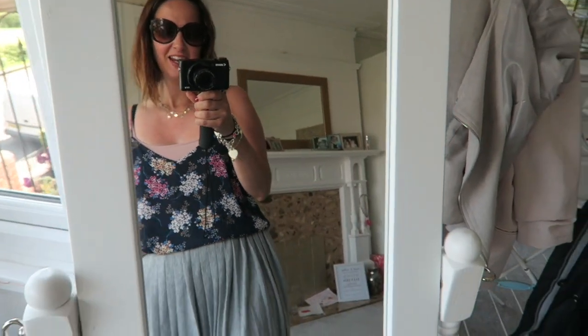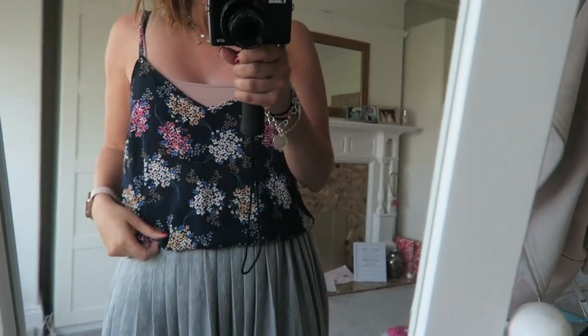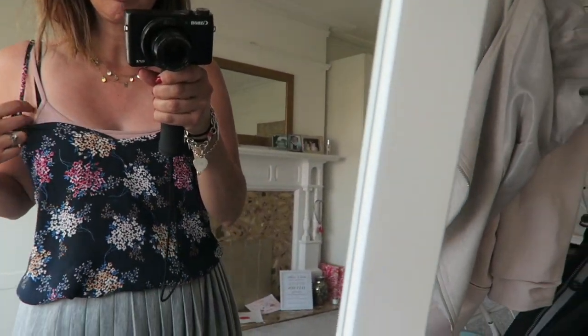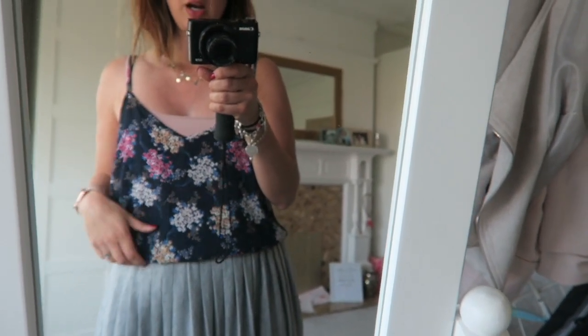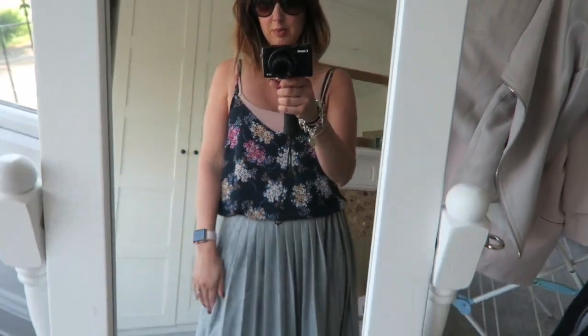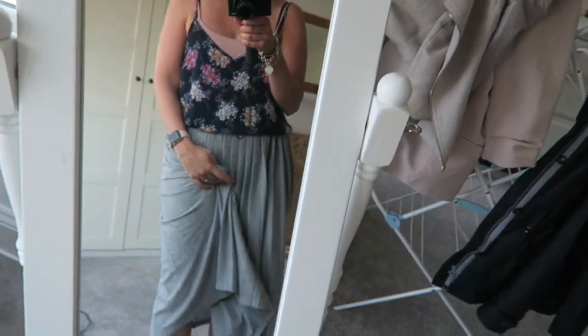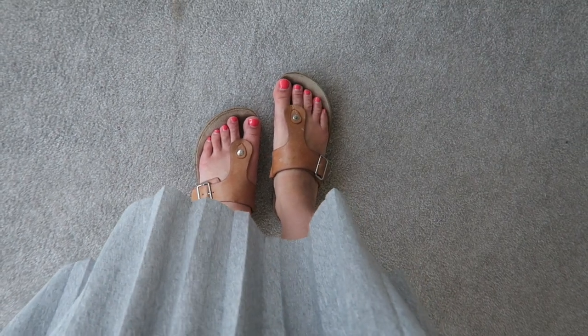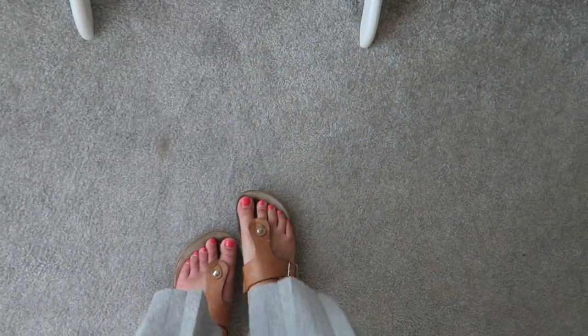As I was thinking about what to put on this morning I realised this is all Primark again — there might be a little bit of a theme. I don't feel like all my clothes are from Primark but obviously all the ones I choose to wear at the moment are. So this is my grey pleated skirt again. Underneath I've just got this really simple pink top from Primark, and this flowery sheer one I've just tucked in — also from Primark. I've got this same necklace on. On my feet I've got my Hotter sandals, which are so comfy — I wear these a lot in the summer.